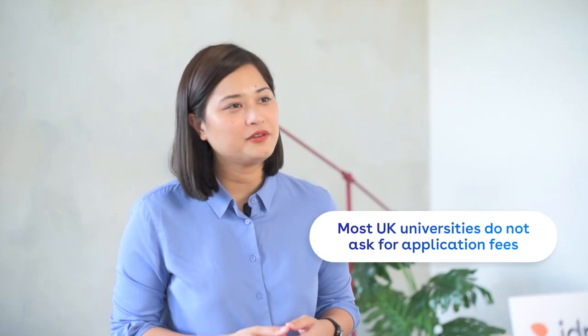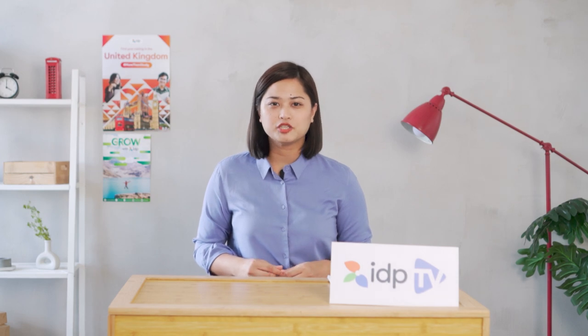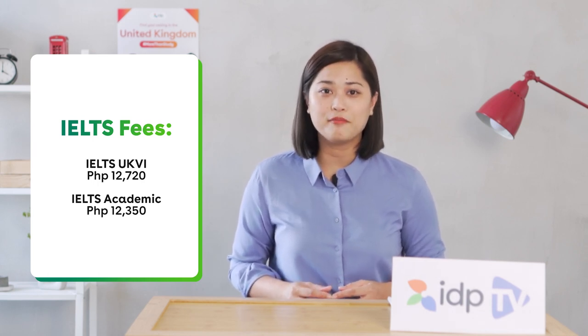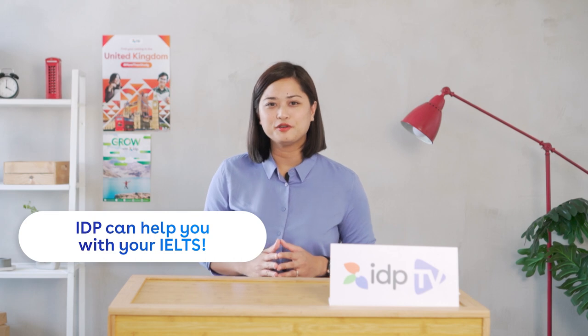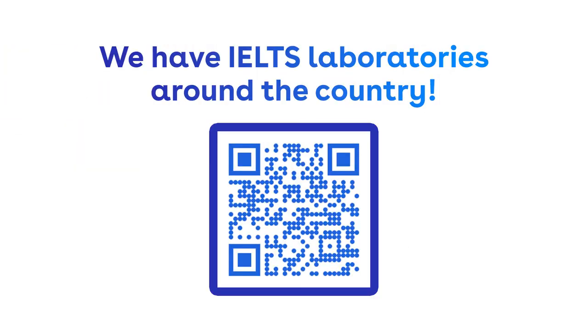Most universities in the UK do not have application fees. Apart from university application, you will also need to take the IELTS. To make things more convenient for you, you don't have to go anywhere else for the IELTS — you can take your IELTS on computer in our offices.